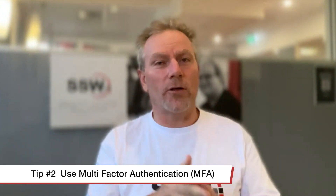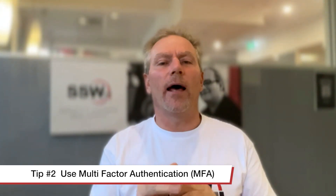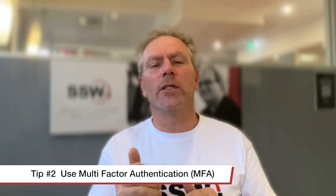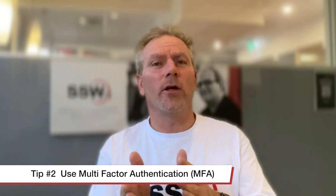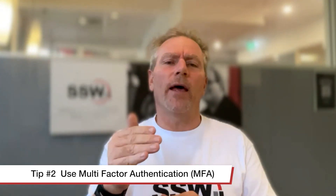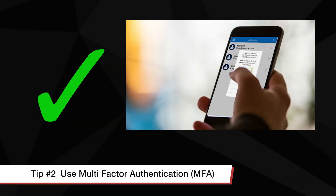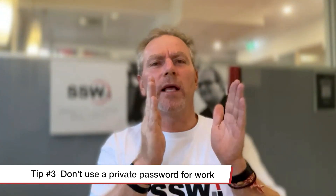Number two: all employees use two-factor authentication, now known as MFA - multi-factor authentication. They should be using biometrics, they should be using an authenticator app, and not using SMS. They do not type this and they don't copy codes in - they just open up the authenticator app and press yes.